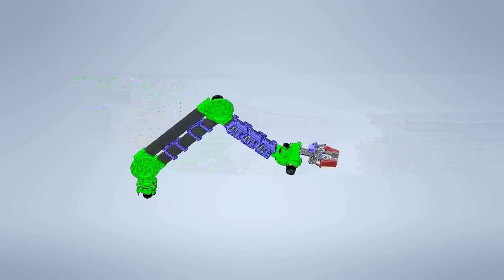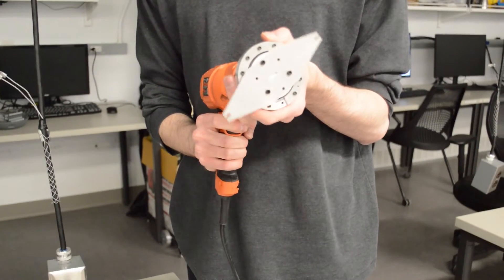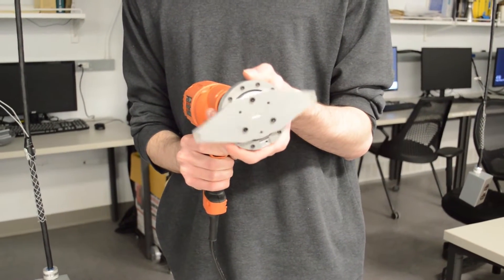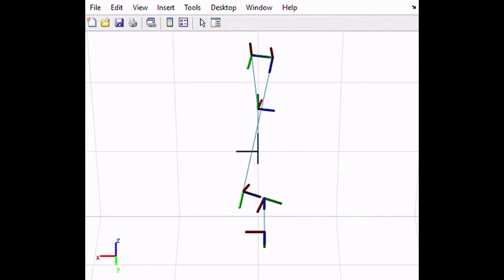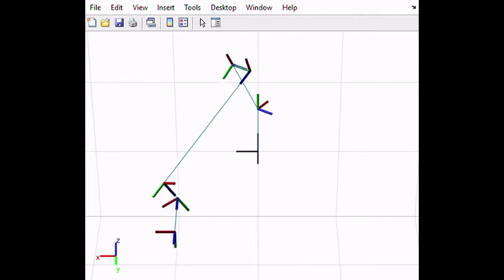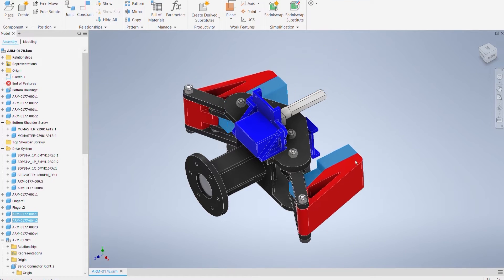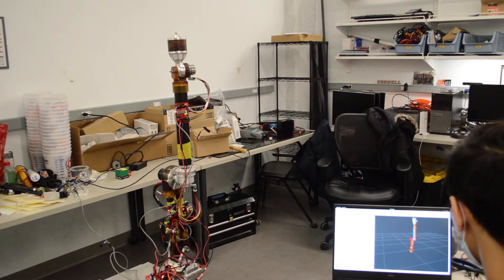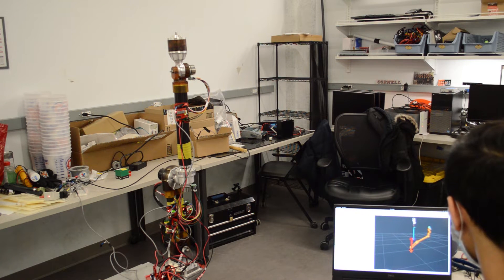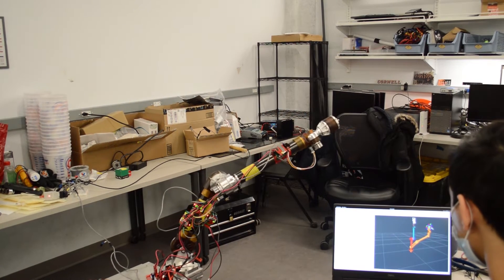Our custom cycloidal gearboxes now have gears made out of surface hardened steel rather than aluminum, greatly increasing their load capacity while reducing their overall size. Using data from a dynamic model of the arm made in MATLAB, we were able to standardize the gearboxes to a much larger degree, cutting the number of unique parts on the arm in half. This year's arm is electrically identical to last year's, so we have been using it to test the electrical and software elements of the arm while the mechanical components are still being assembled.